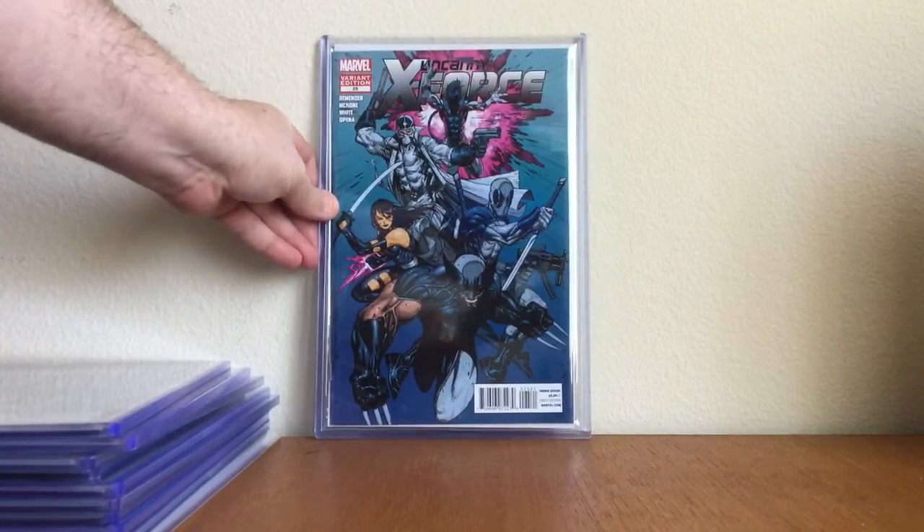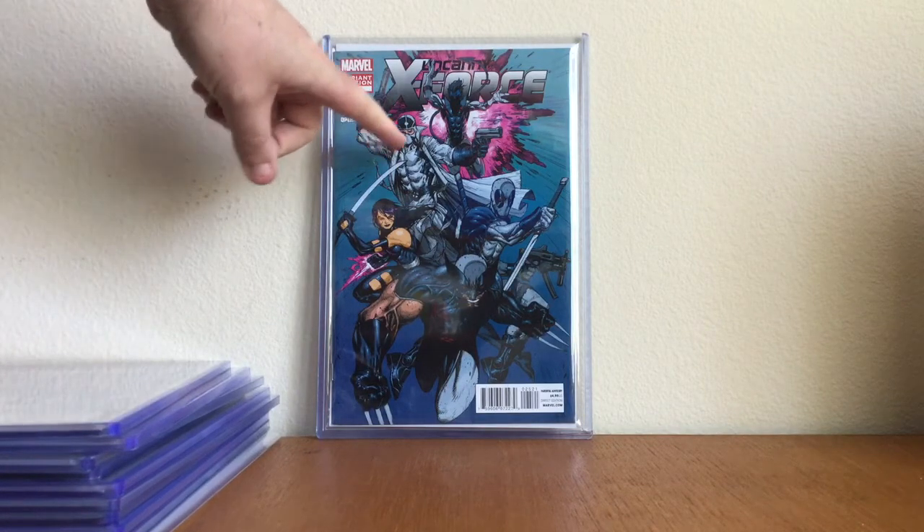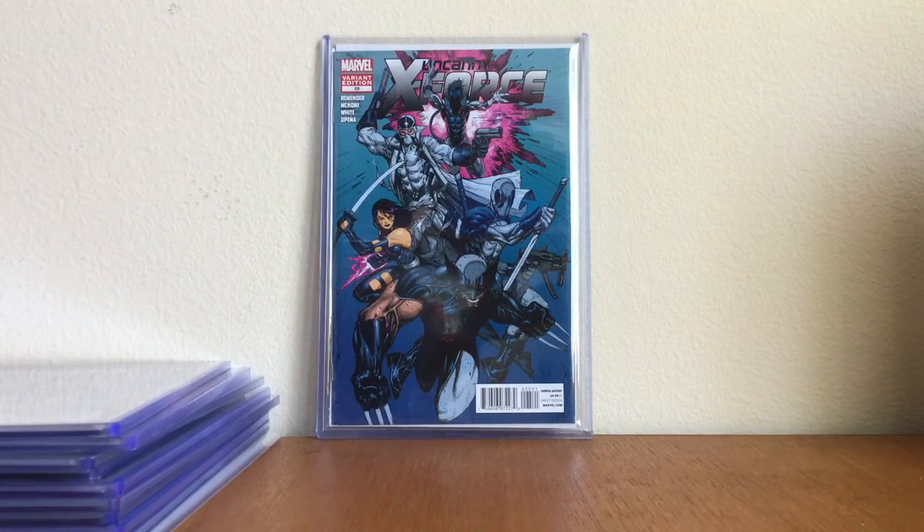X-Force — Uncanny X-Force number 25. This is the one-in-fifty Steven Platt variant. I actually bought this book off eBay and man, do I love it. Steven Platt drawing Psylocke, Wolverine, Nightcrawler, Fantomex, and Deadpool — I'll take that all day.